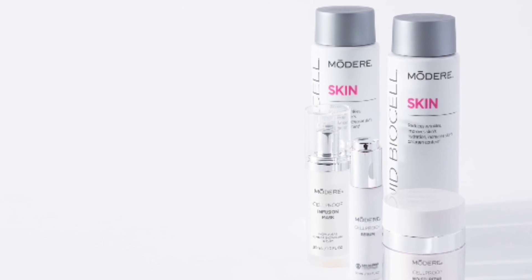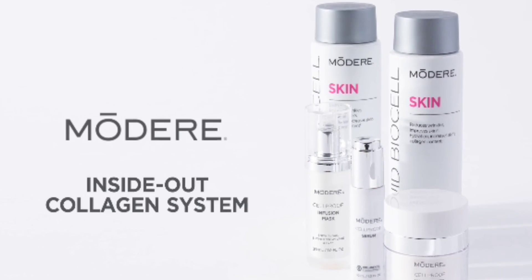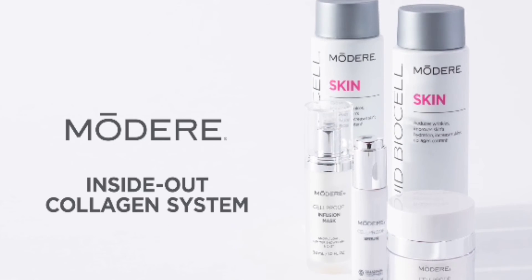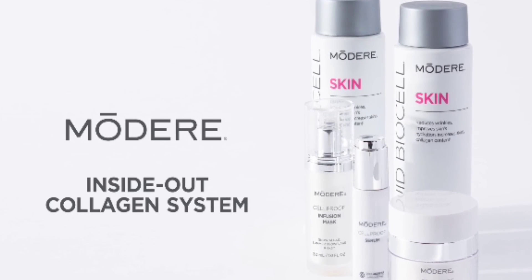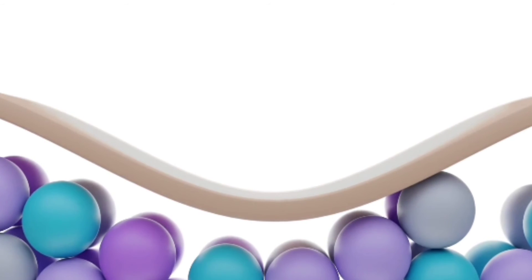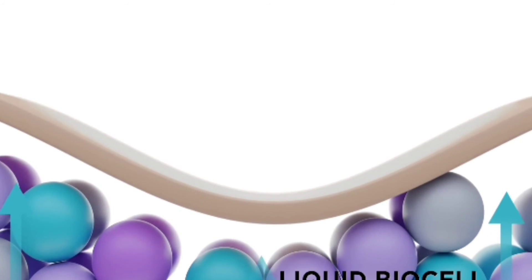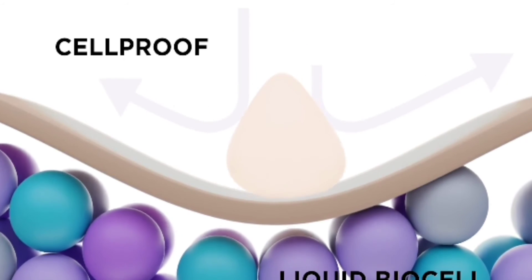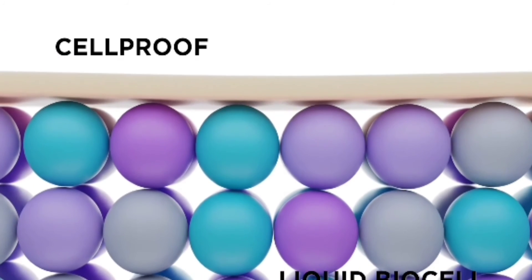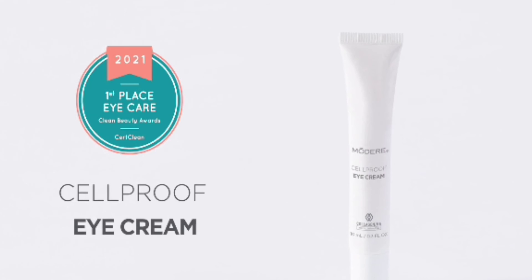For optimal results, pair CellProof with award-winning liquid BioCell in the Modere Inside Out Collagen System for a comprehensive, inside-out approach to vibrant, youthful-looking skin. With the Modere Inside Out System, you get the benefits of Collagen HA Matrix two ways: ingestible liquid BioCell to reduce wrinkles from the inside out, and Modere CellProof with BioCell Collagen CG to restore surface texture and tone.